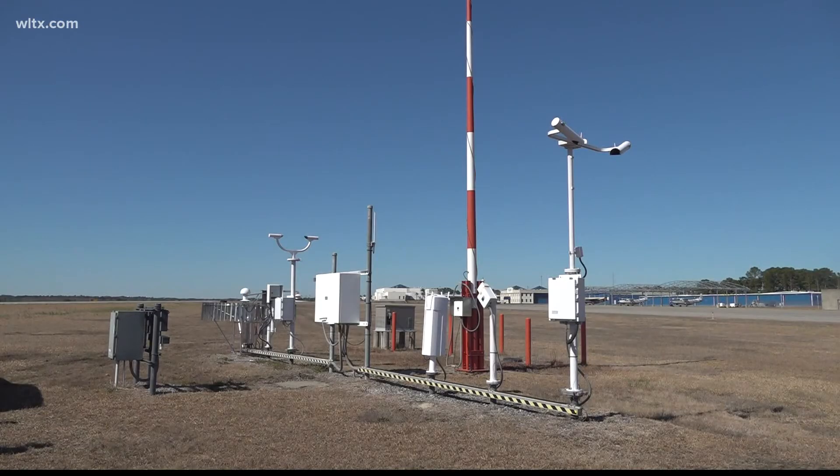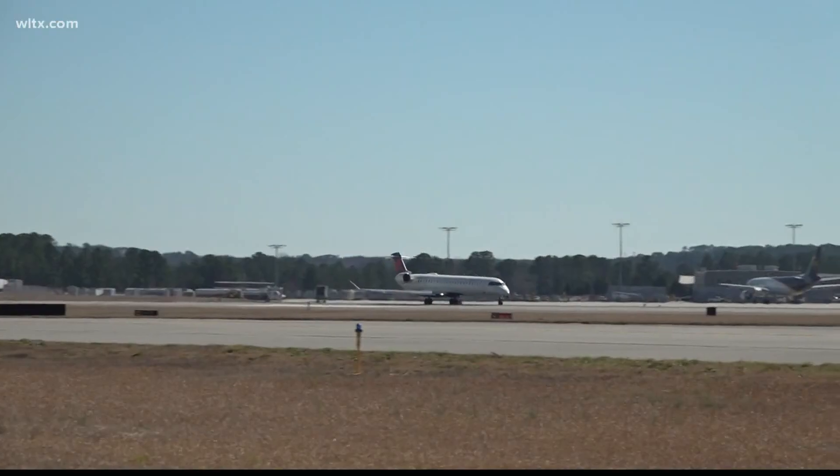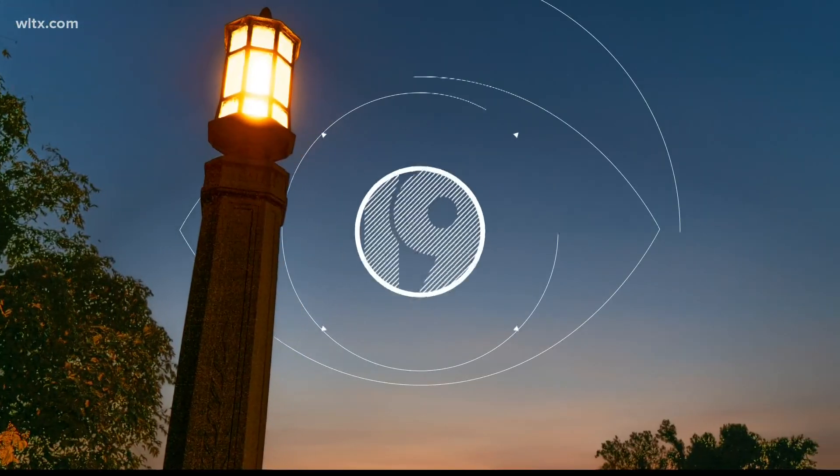Orangeburg and Columbia Owens airports also contain this weather station, referred to as an ASOS. Smaller communities may not have these elaborate setups, but can rely on smaller stations or public volunteers to provide weather observations from across the Midlands. It's pretty amazing that all these instruments work together just to give us the weather report. But now you know where we get the weather from. From the Columbia Metro Airport, I'm News 19 meteorologist Corey Smith. Thank you.